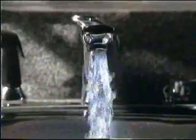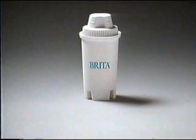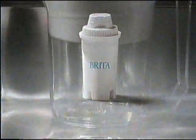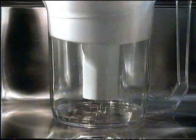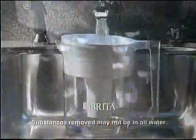How can you turn this... into this... with this? The remarkable filter inside the Brita water filtration pitcher virtually eliminates lead and chlorine. Your tap water suddenly tastes like this.